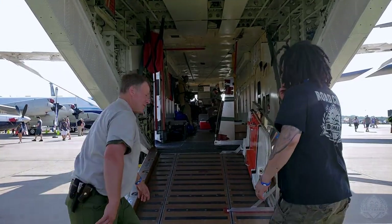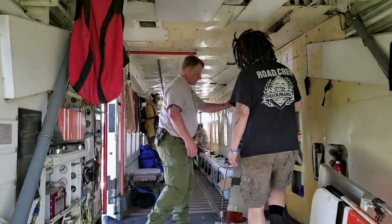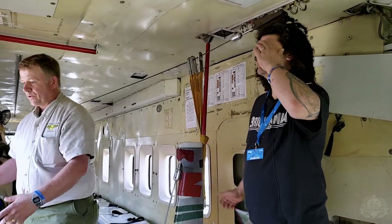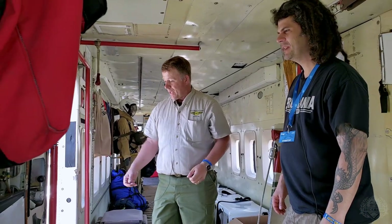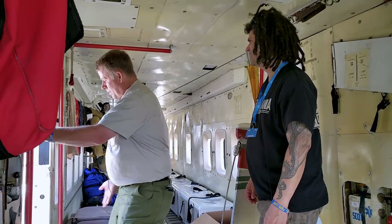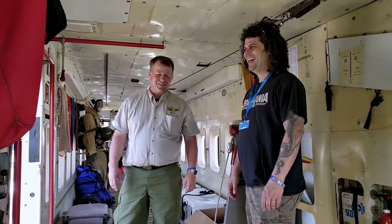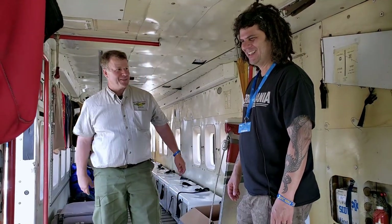Can we go inside? Absolutely, come on aboard. This vertical stanchion is what the jumpers hook up to. They'll hook up to this, get in the door, and the spotter looks out the door checking to see that we're getting to the exit point. As soon as the spotter says they're there, he'll just step back and slap them on the back and they go out. Never has to push anyone — they go out pretty easily.